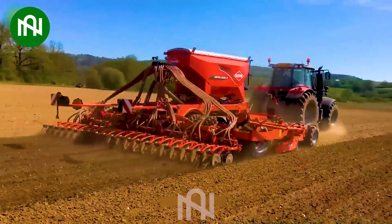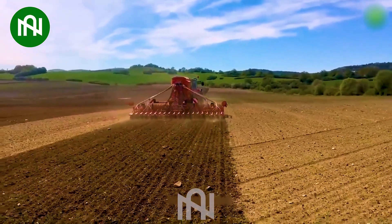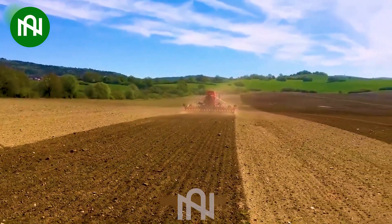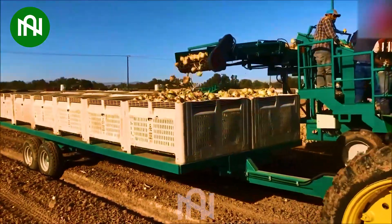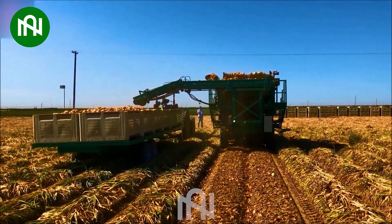Well, looks like this multitasking plow-fertilizer combo is the ultimate farm-to-table device. This onion harvester is a game changer, effortlessly gathering onions from the field.